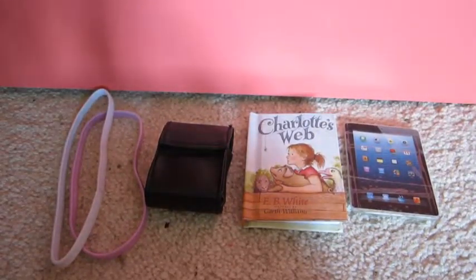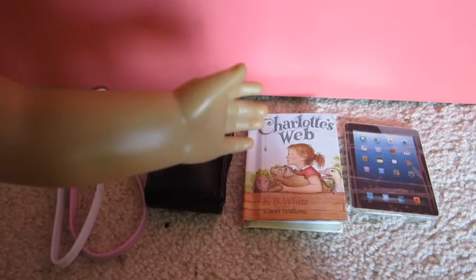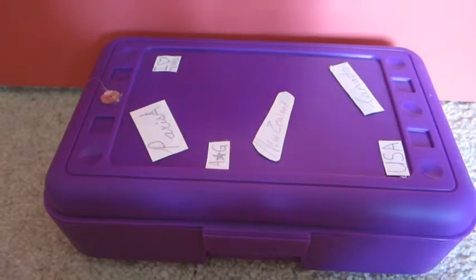...two hair bands, my camera, a book, and my iPad. In my suitcase I'm going to bring...